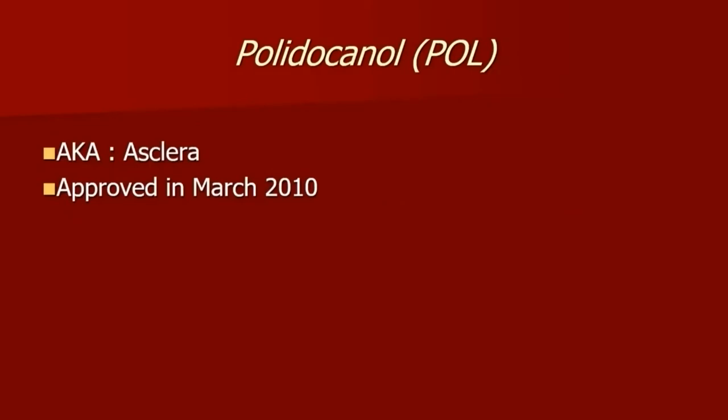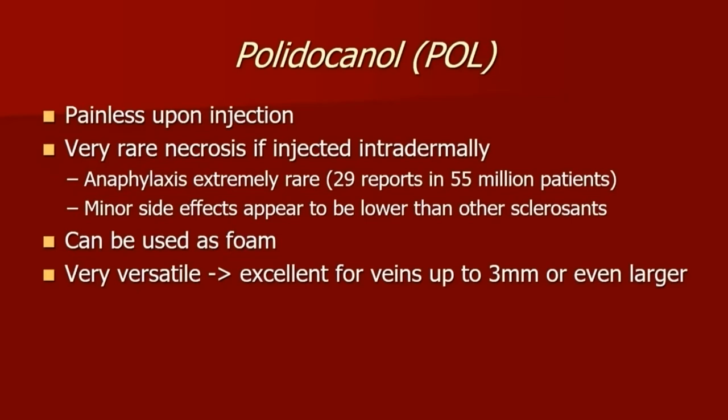Polydocanol was approved in March of 2010, also called Asclera — the brand name. It's relatively painless upon injection, with very rare cases of necrosis. Like STS, it is a detergent and therefore can be turned into a foam as well. It's very versatile and can be used for both smaller veins as well as larger veins.